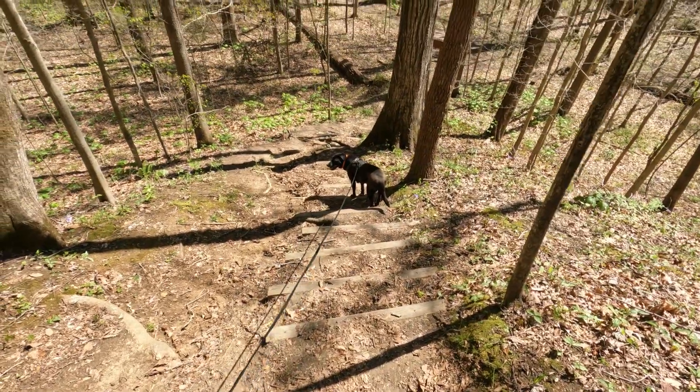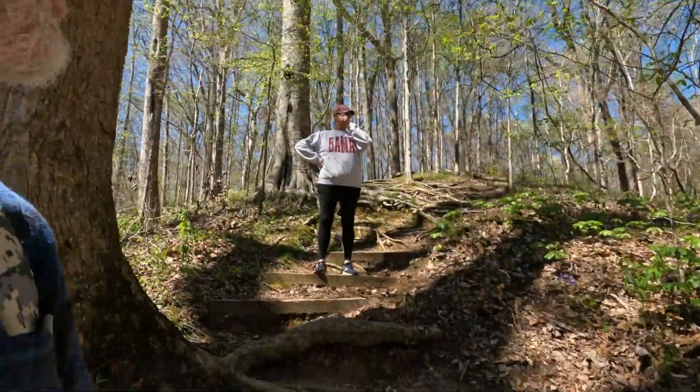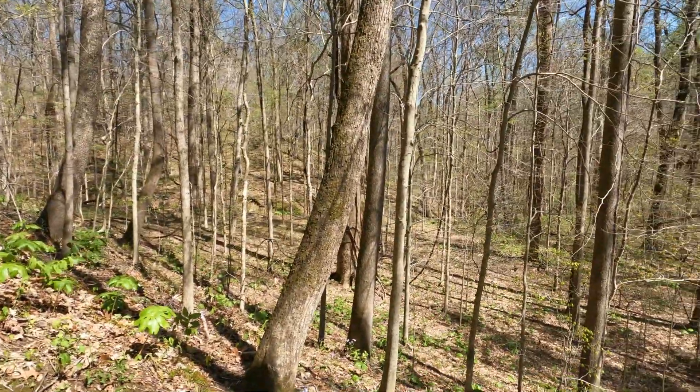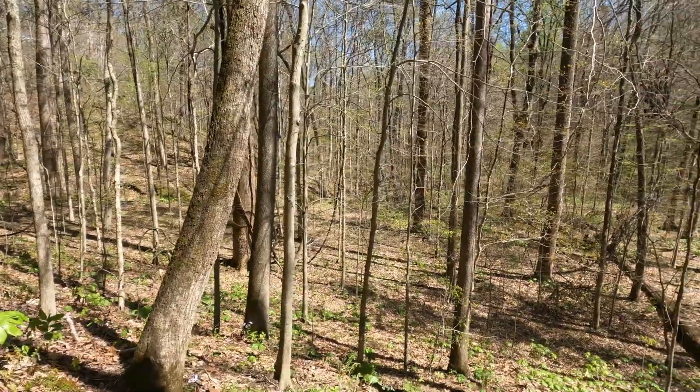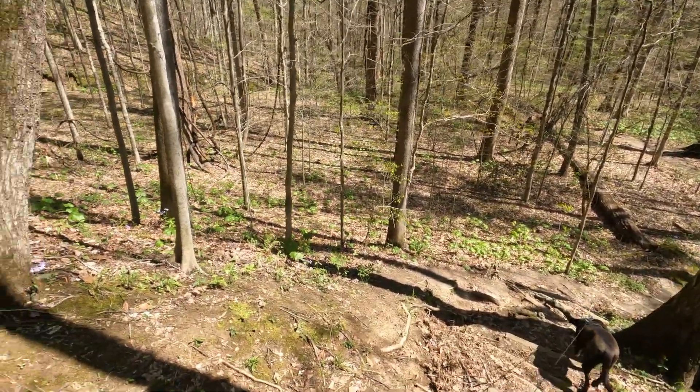This is almost straight down. There's a bridge over there — I think that's the way we're headed. Look at that tree with the arm there.